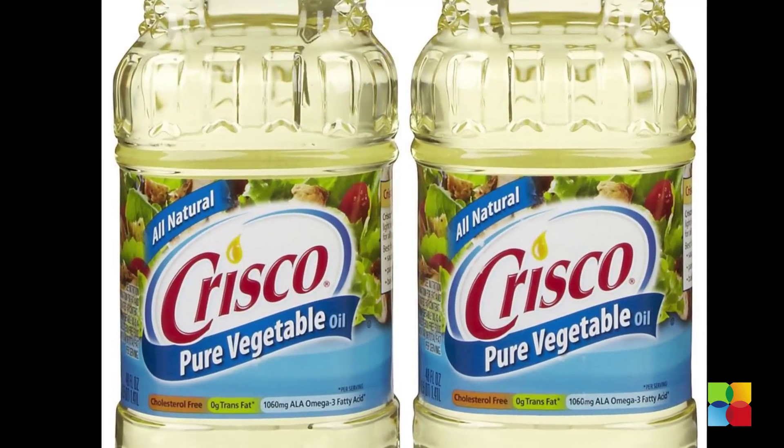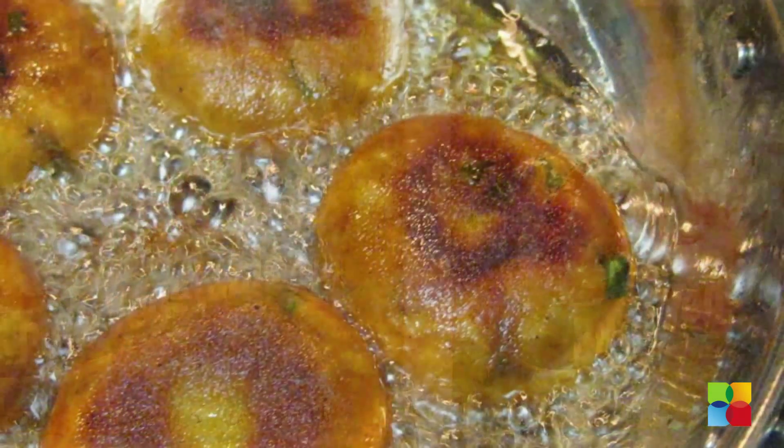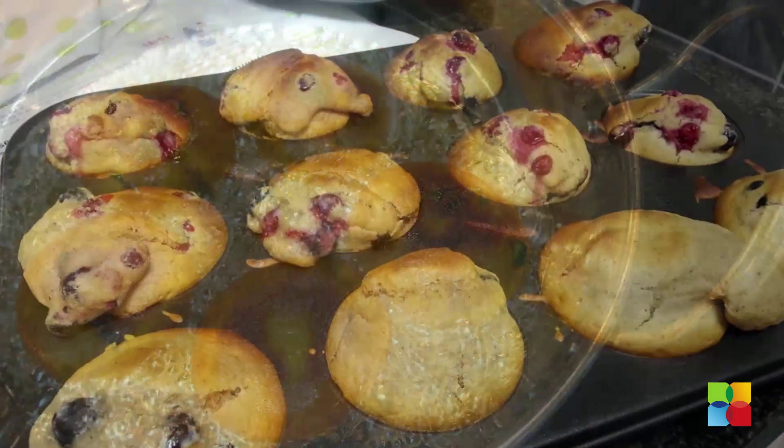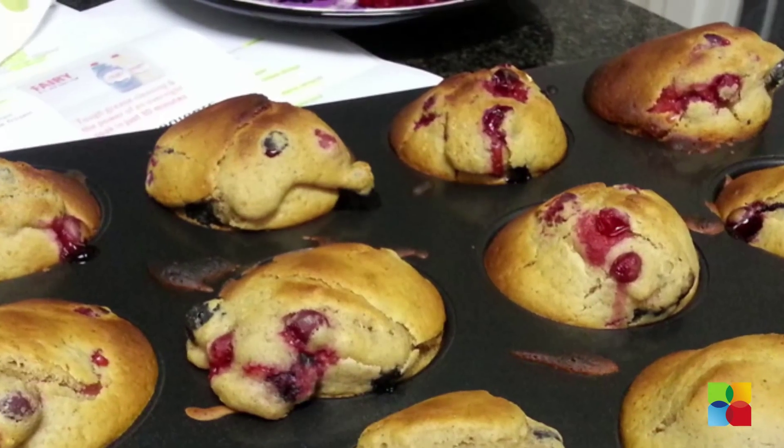Vegetable oil: it is a great all-purpose oil with a neutral flavor. It has a high smoking point so it's good for frying. Vegetable oil is perfect for baking too and keeps muffins, cakes and more from drying out.